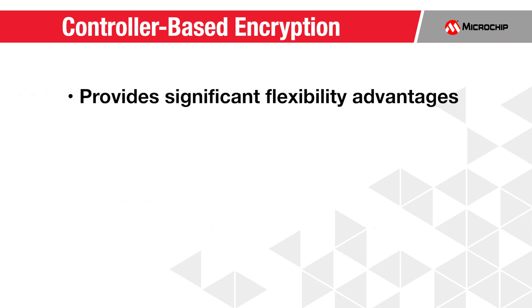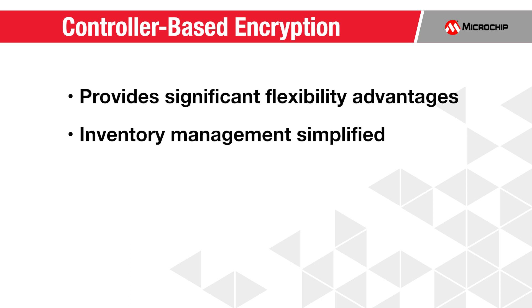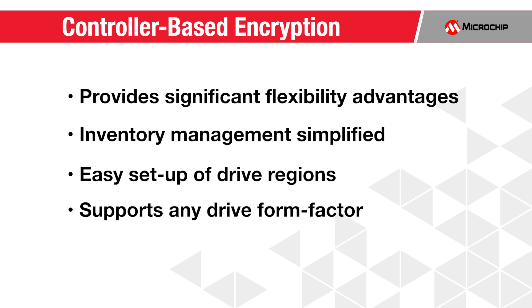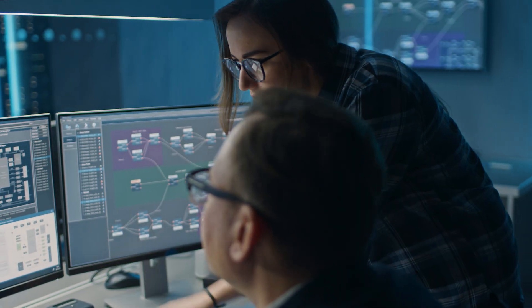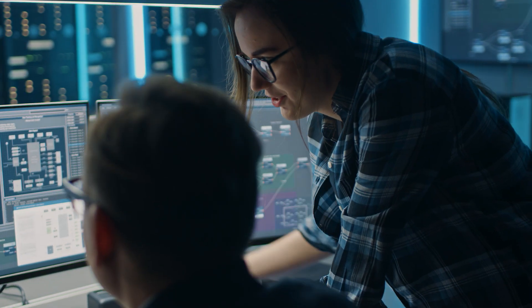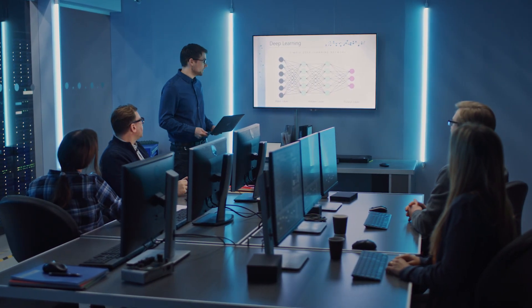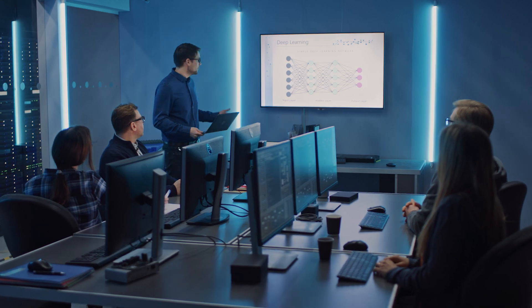CBE also provides significant flexibility advantages over SEDs. Inventory management of drives is simplified, encrypted drive regions can easily be set up, and any drive form factor can be supported in the server. An operationally efficient and secure encryption solution opens up new markets to server manufacturers and data centers, including finance, healthcare, and government, to name a few.